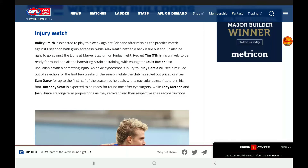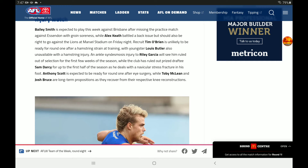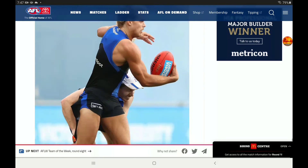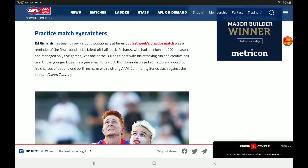Western Bulldogs injury watch: Bailey Smith is expected to play this week. Keath is battling back. Naughton is okay and should be right to go against the Lions at Marvel Stadium. Tim O'Brien is unlikely to be ready for Round 1. Butler, Corcia, and Sam Darcy are also going to be ruled out for the first part of the season, and McLean and Bruce are long-term propositions. Practice match eye-catchers: Ed Richards was looking pretty good, and Aaron Naughton played some great football and would do his chances of a Round 1 berth no harm.